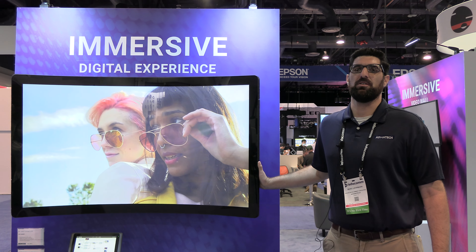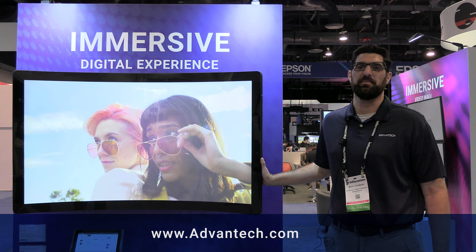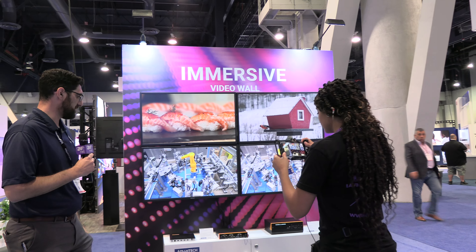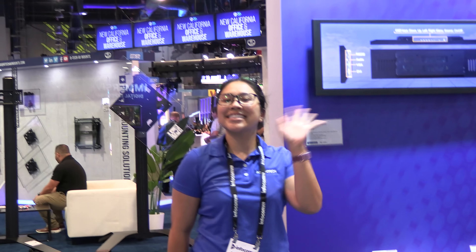If there's any other information you would like to know, please visit our website at www.advantech.com. We'll see you in the next video. Bye-bye.